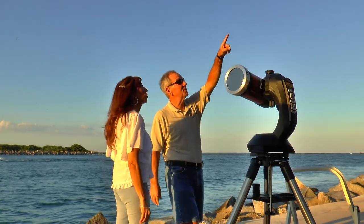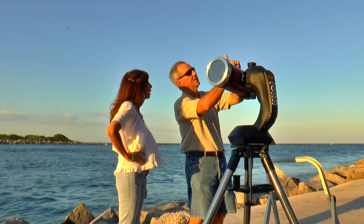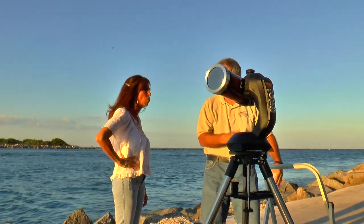Do you know what it looks like? See how the moon looks right now? That's what Venus looks like through a telescope — not with the stuff on it, but it's like this one. It's half a moon.